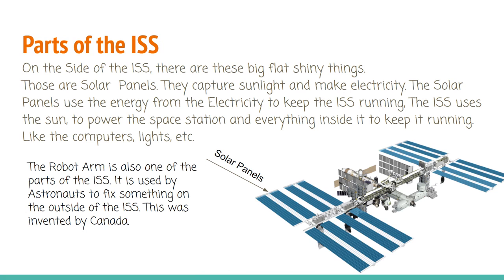Solar panels capture sunlight and make electricity. They use the energy from the electricity to keep the ISS running. The ISS uses the sun to power the space station and everything inside it to keep it running, like the computers, lights, etc.